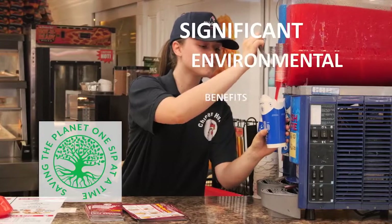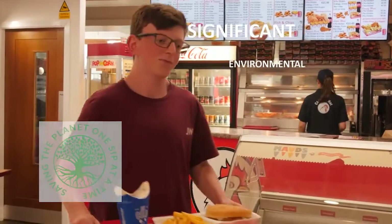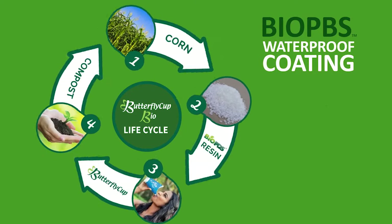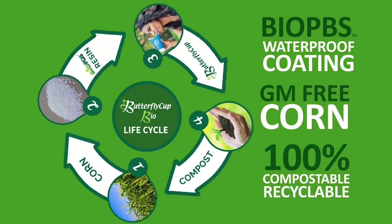Butterfly Cup Bio has significant environmental benefits compared to the existing cup, lid, and straw alternative. Bio PBS Waterproof Coating is produced from GM-free corn and is 100% compostable and recyclable.